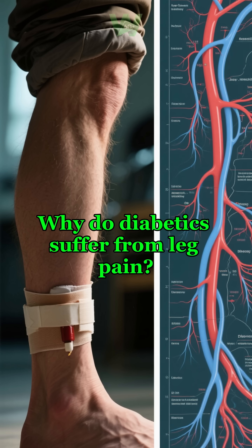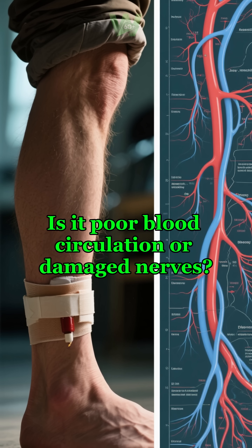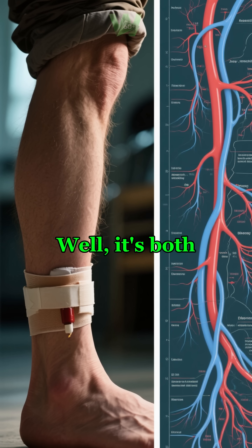Why do diabetics suffer from leg pain? Is it poor blood circulation or damaged nerves? Well, it's both.